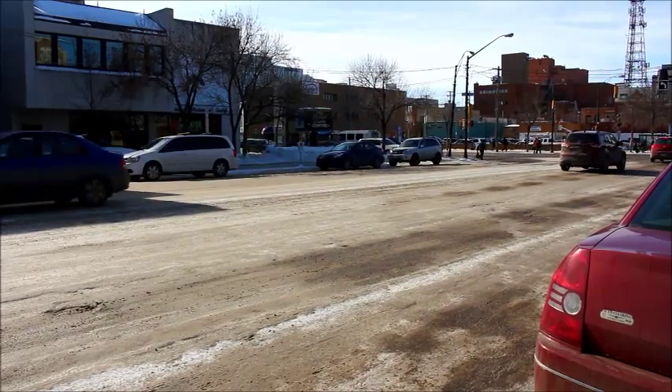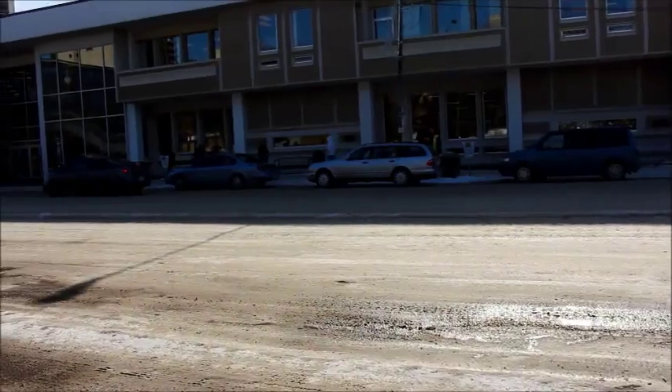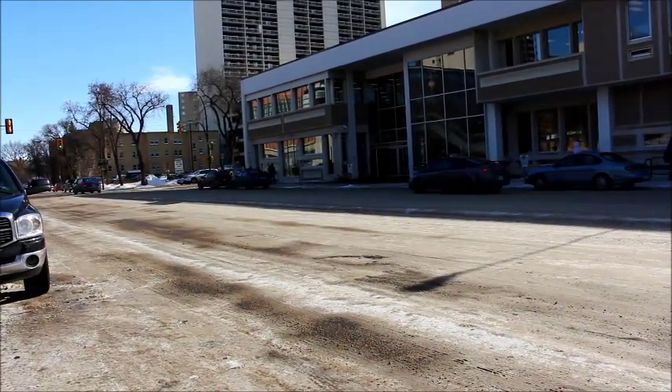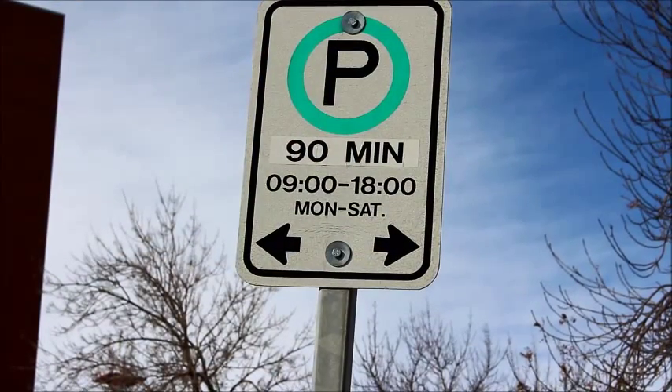When your parking purchase expires, you can be on your way. You can also make another purchase, but remember, you can only stay parked in one space as long as the maximum allowable time permits. After that, your vehicle needs to move to a new block face.